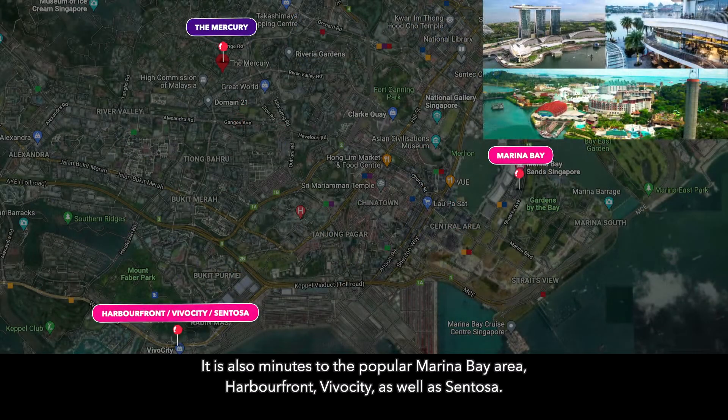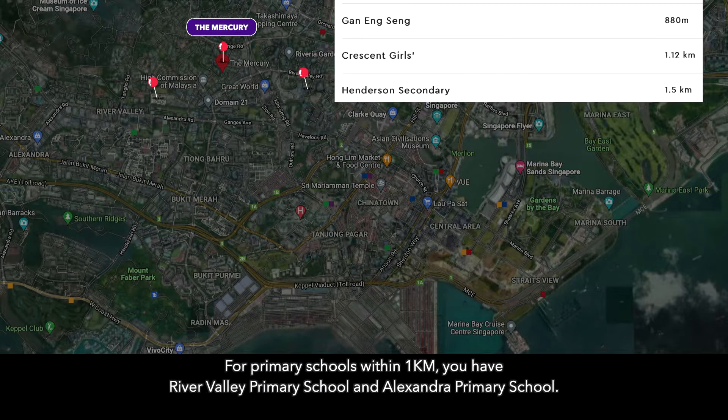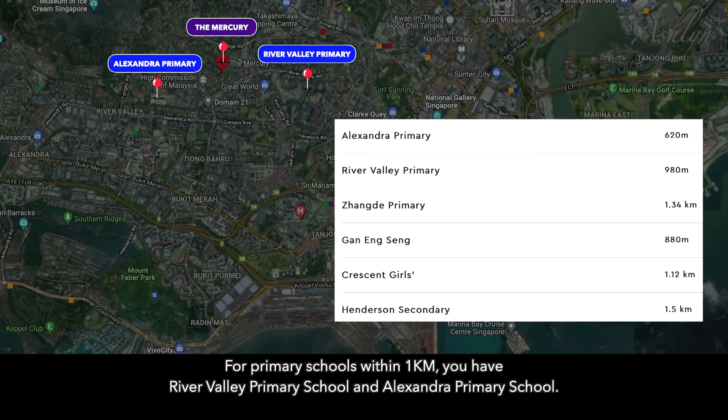It is also minutes to the popular Marina Bay area, Harbourfront, Vivo City, as well as Sentosa. For primary schools within 1km, you have River Valley Primary School and Alexandra Primary School.